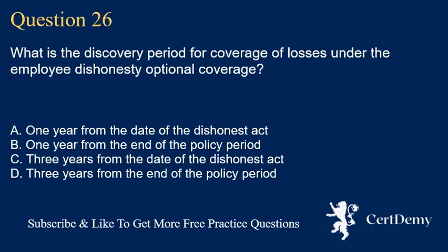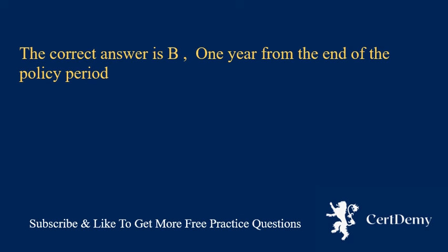Question 26. What is the discovery period for coverage of losses under the employee dishonesty optional coverage? A. 1 year from the date of the dishonest act. B. 1 year from the end of the policy period. C. 3 years from the date of the dishonest act. D. 3 years from the end of the policy period. The correct answer is B: 1 year from the end of the policy period.